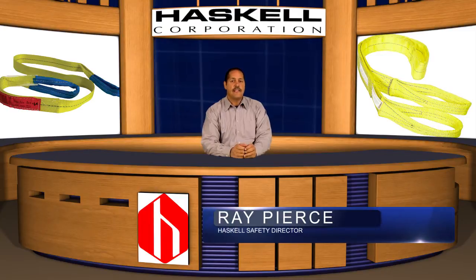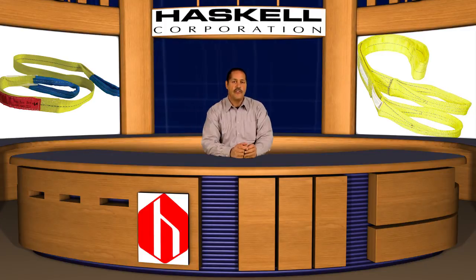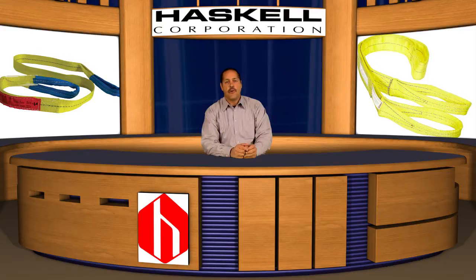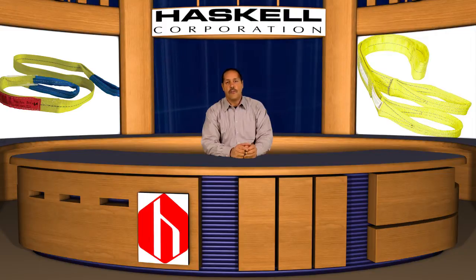The first incident involved the use of an excavator to drag a section of SDR-11 HDPE piping weighing 28 pounds per foot. The section of pipe was in excess of 1,450 feet in length. During the process, a four-inch synthetic sling was overloaded to the point of breakage.